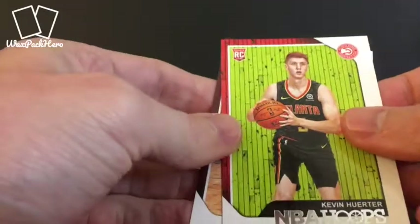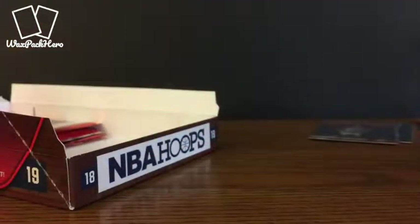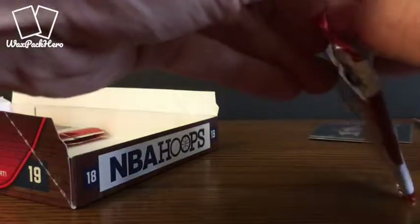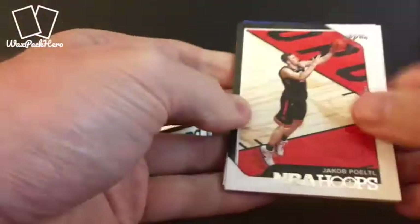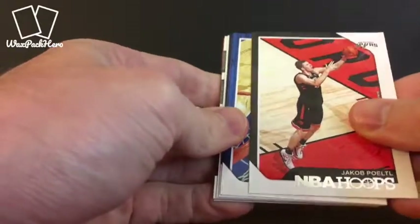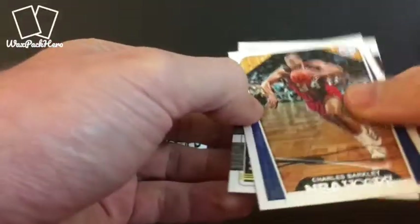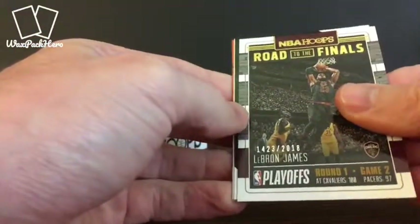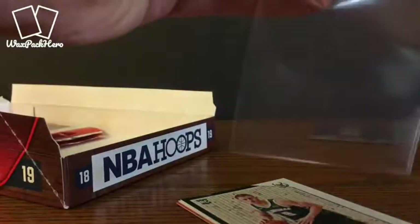And a couple rookies. J.R. Smith — who I'm going to be using tonight in my daily fantasy lineups. He's almost minimum price on FanDuel and DraftKings Fantasy Draft, so I've got him slated in my lineup. There's only four games on tonight's slate. Jacob Poeltl, Amir Johnson, Thad Young. Charles Barkley — another vet. LeBron James serial numbered to 2018, Road to the Finals card — let's go ahead and put that one in a penny sleeve.